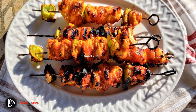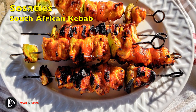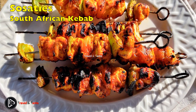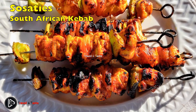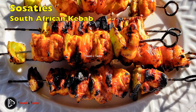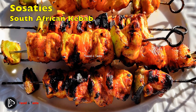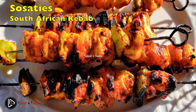Sosaties are a South African kebab, originally a Cape Malay braai skewer. Sosaties are cubes of lamb or beef grilled on an open fire. The skewers include onions, dried apricots, and mixed peppers. The South African sosatie is a sweet-sour meal, characteristic of traditional Cape Malay cuisine. The sosatie marinade is made from apricot jam, curry powder, and garlic.